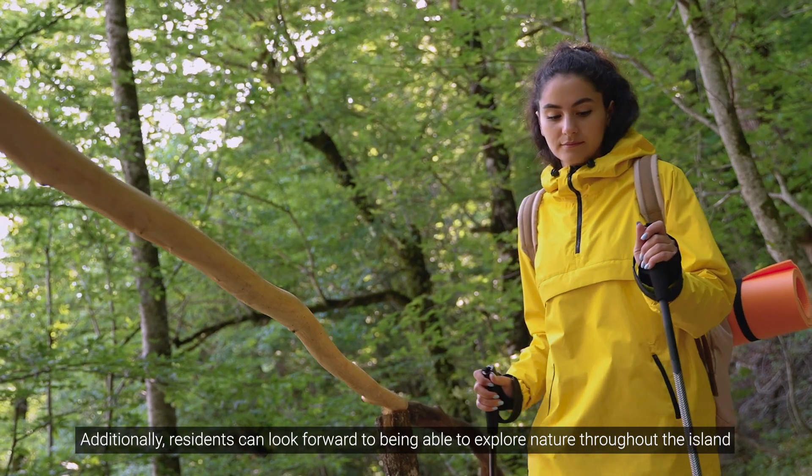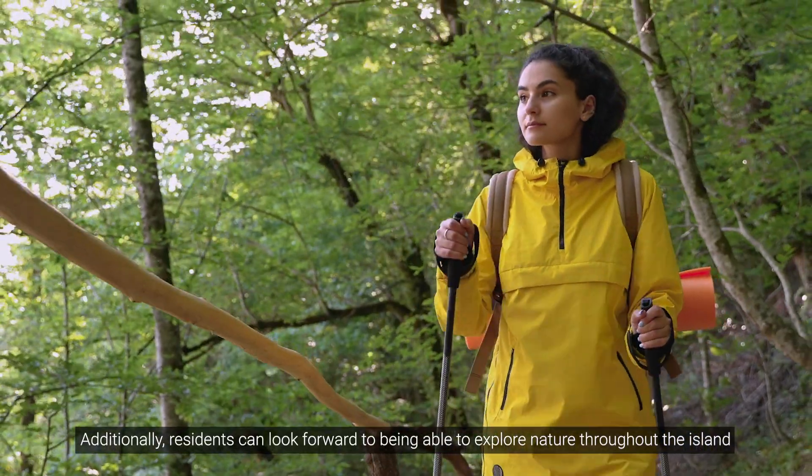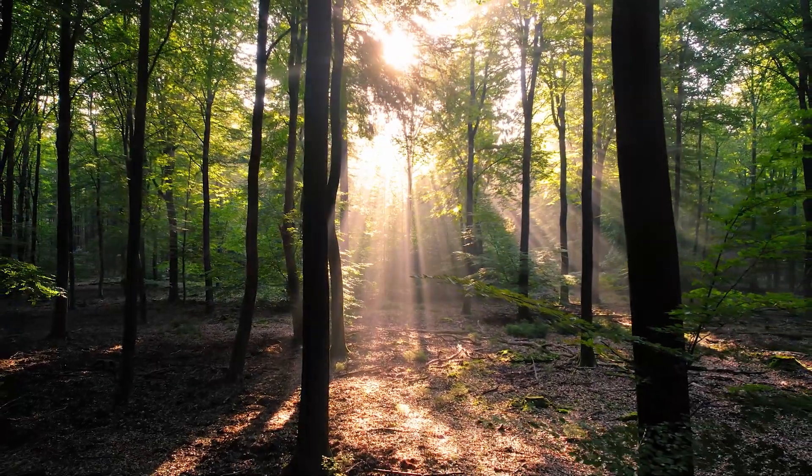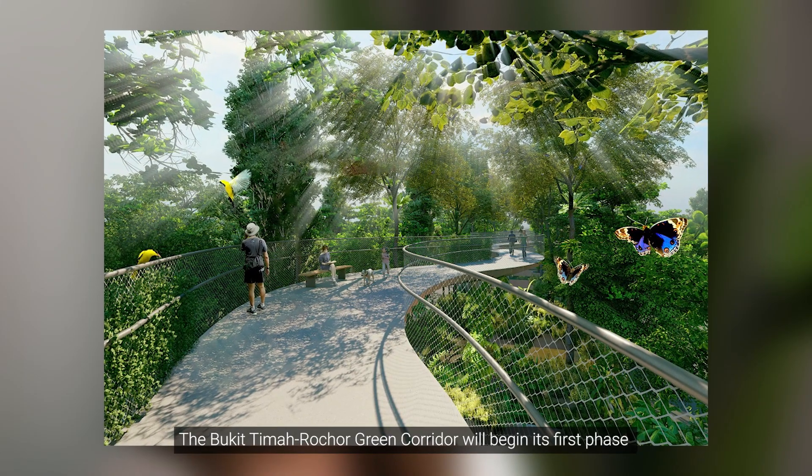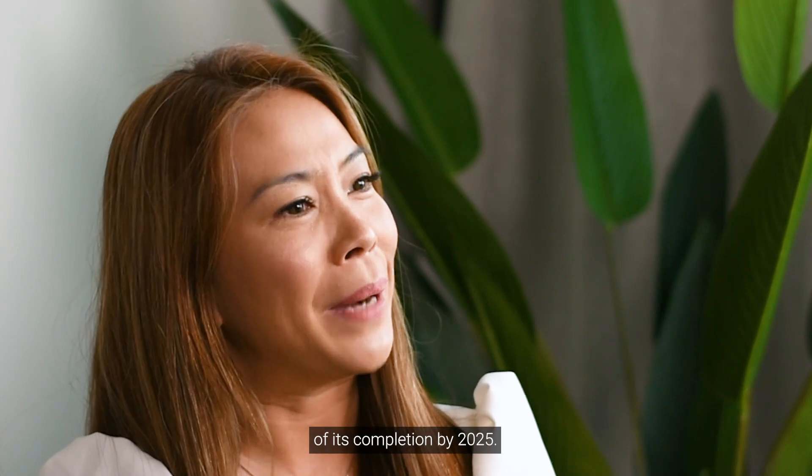Additionally, residents can look forward to exploring nature throughout the island. The Bukit Timah-Rochor Green Corridor will begin its first phase of completion by 2025.